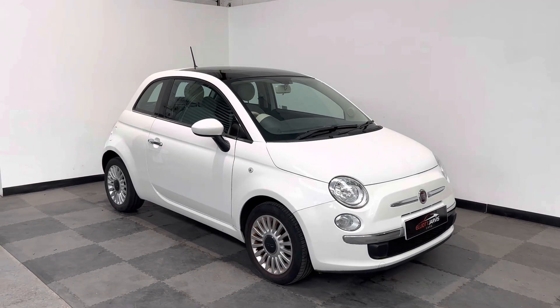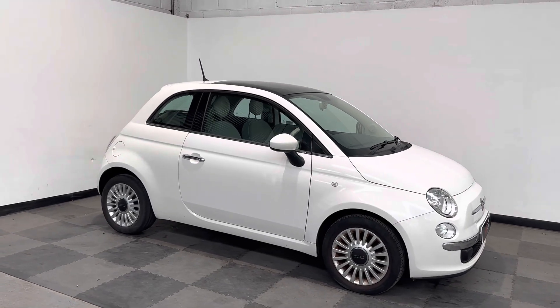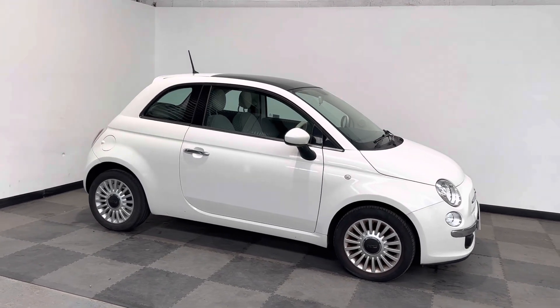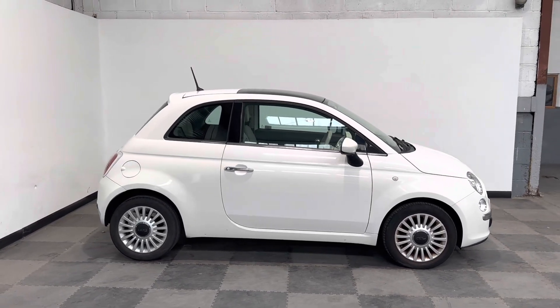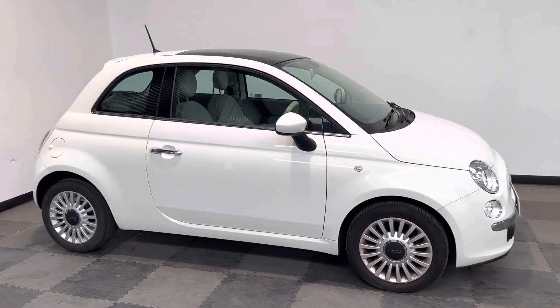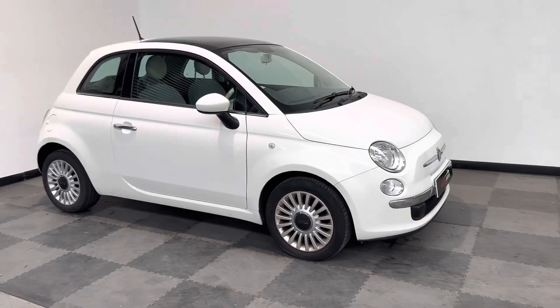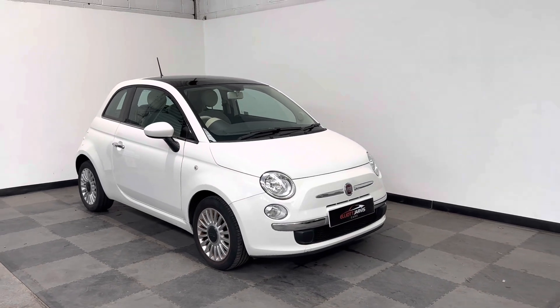Hi everyone, just wanted to take a tour around this lovely little Fiat 500 Lounge that we've got in stock at Elliott Jarvis Cars. This is a 2013 plate finished in white, it's done just under 37,000 miles — very low mileage for its age, with pretty much a full service history.